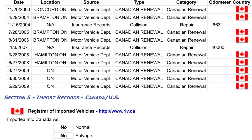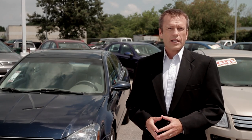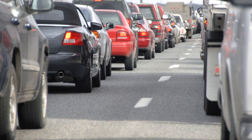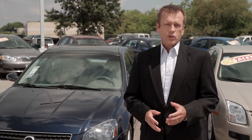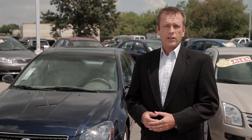Second, CarProof has access to critical accident data that other report providers simply cannot offer. Third, the CarProof verified report is the only report that provides lien info to consumers. Studies have shown that one in three vehicles on the road have had a prior insurance claim. Contrary to popular belief, repair work isn't always obvious. Even experts can have trouble spotting rebuilt vehicles. Do you really want to risk your safety and put yourself and your family at risk? Any number of incidents can affect the structural integrity of the vehicle and make it unsafe for you and your loved ones.